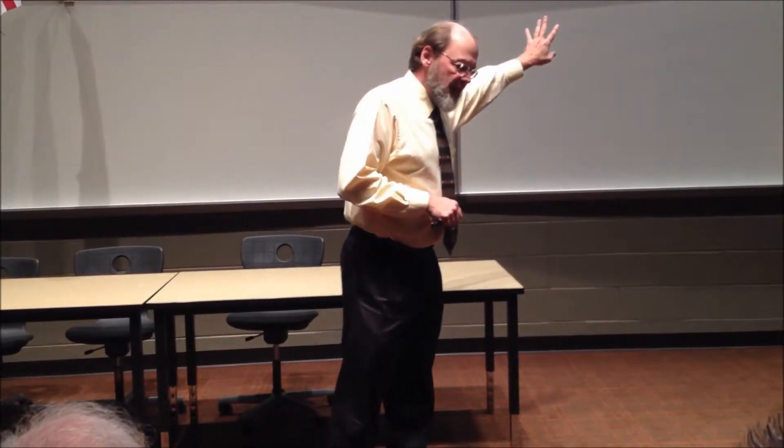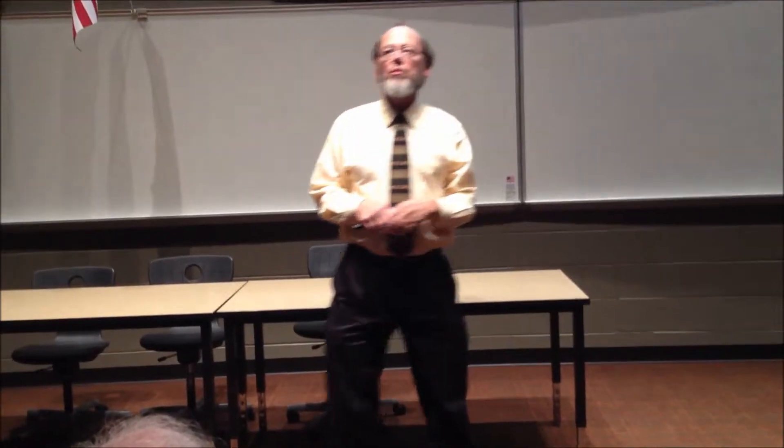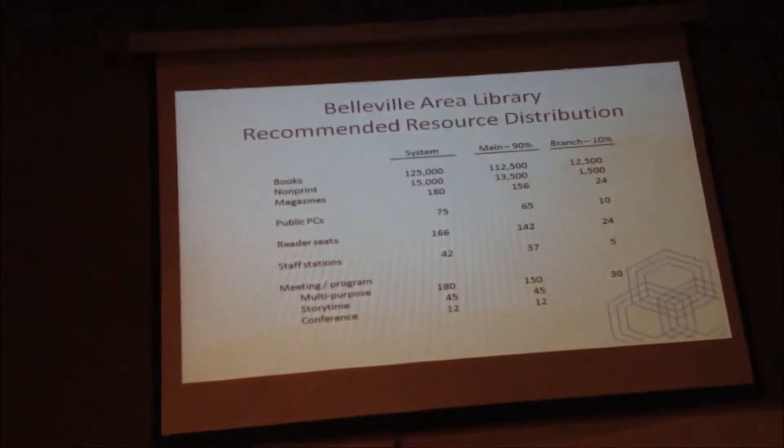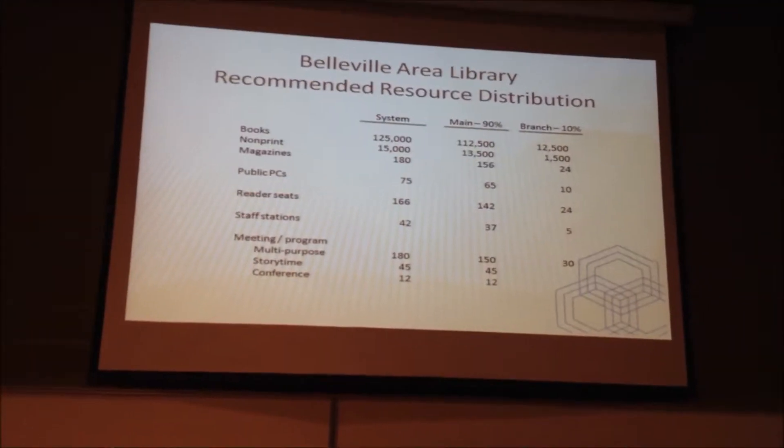Based on the observations that I've made, this is a fair starting point for the distribution between a main library and a branch: about 10% of the overall resource going to a branch, the remainder being housed and made available through the main library.